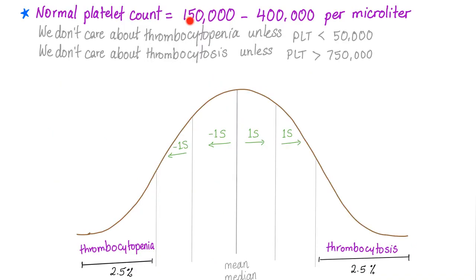Normal platelet count is between 150,000 and 400,000 per microliter. The reason we don't care about thrombocytopenia unless it's less than 50,000, and the reason we don't care about thrombocytosis unless platelets are more than 750,000, is because it's a normal distribution curve. Just because you're slightly outside the range doesn't mean you have thrombocytosis or thrombocytopenia.